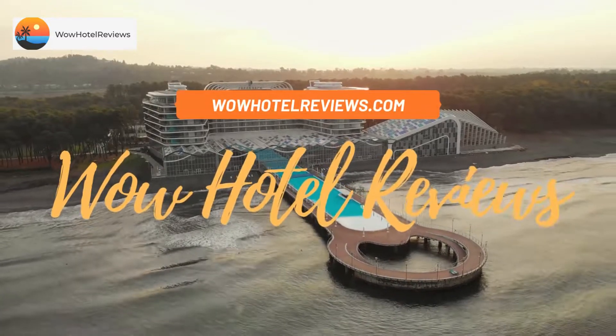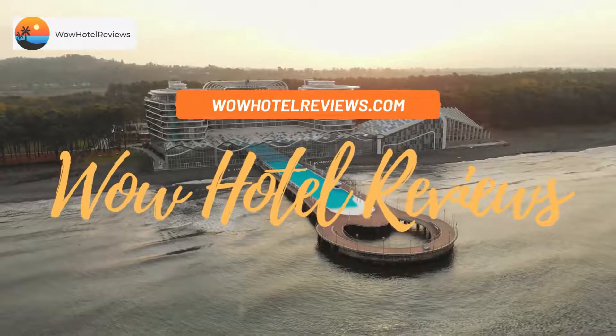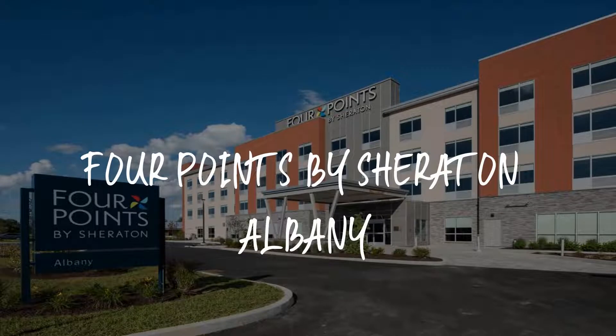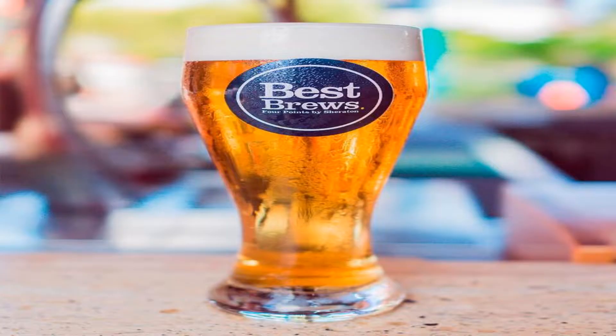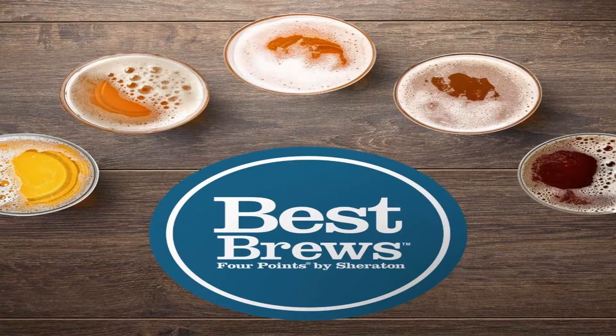Hello guys, welcome to Wow Hotel Reviews. Today I am reviewing Four Points by Sheraton Albany, a three-star hotel. Please use our Booking.com link in the description to book the hotel and get special pricing.